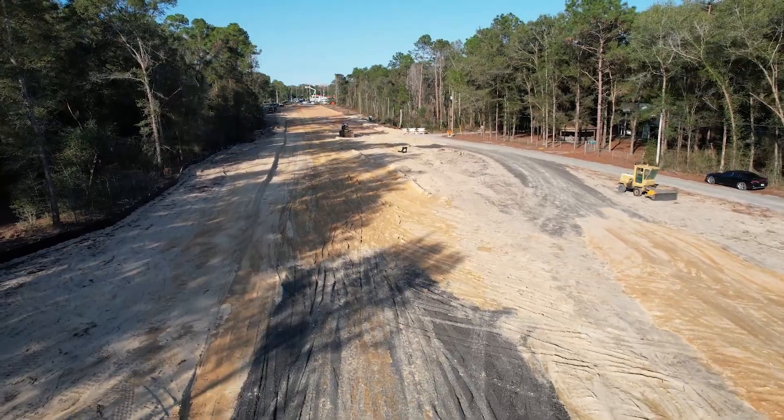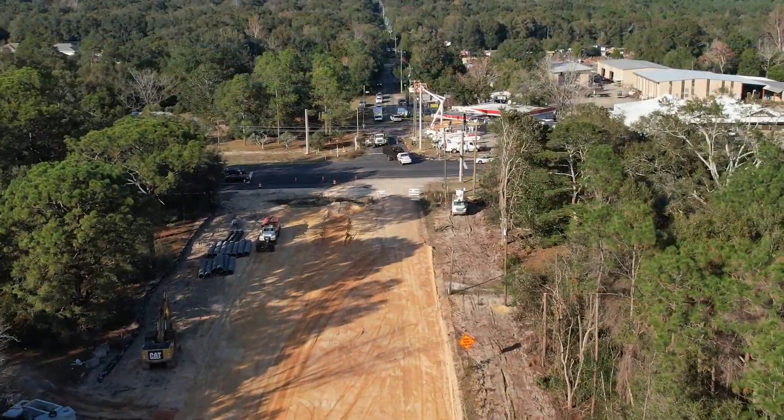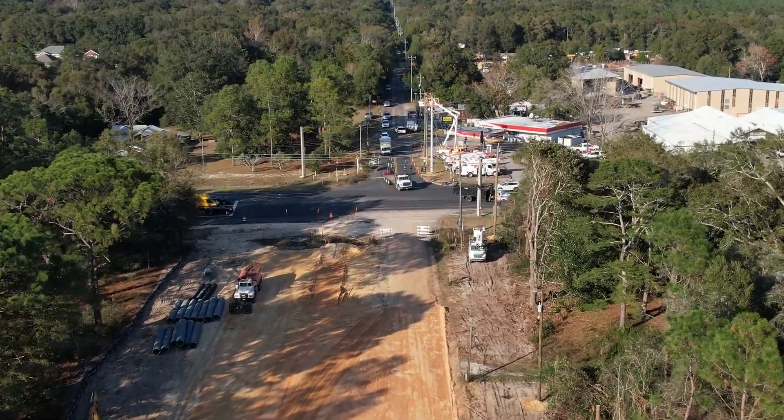The line and grade — which is what we call the baseline for the roadway from 90 all the way down to the beginning of the bridge — has been set. We've excavated a pond over there, and we're making tremendous progress as we move along.